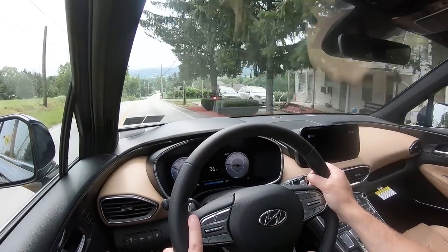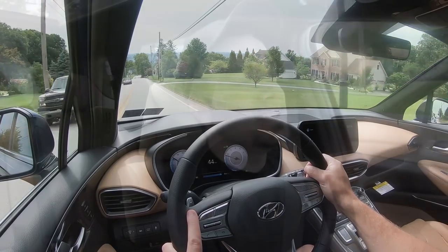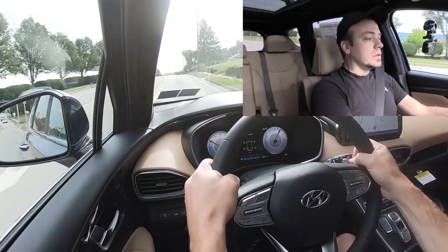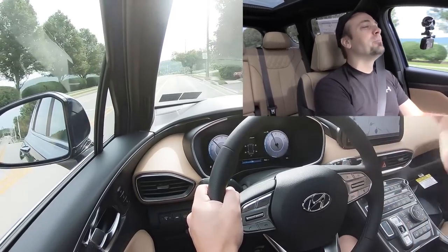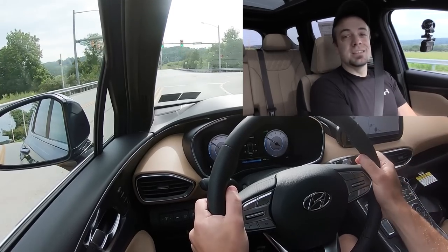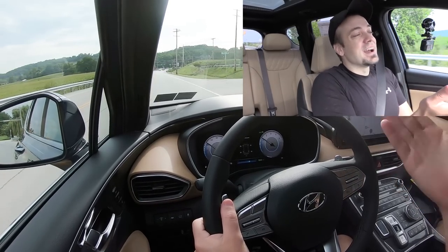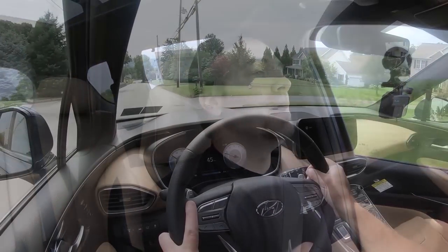Let's test the paddle shifters first — they feel very high quality, not basic black plastic. Testing their reaction speed: actually not bad at all, they react pretty quickly. That's because of the wet dual-clutch transmission. I'm so used to Hyundai's traditional 8-speed automatic where there's a slight delay, but the wet dual-clutch reacts much faster. Paddle shifters definitely pass the test.